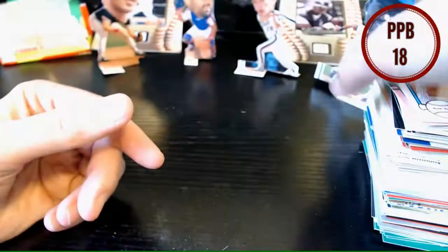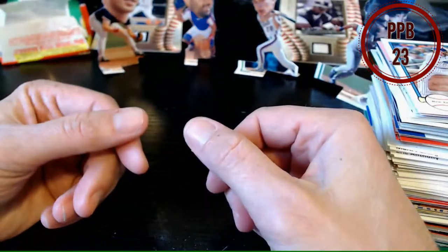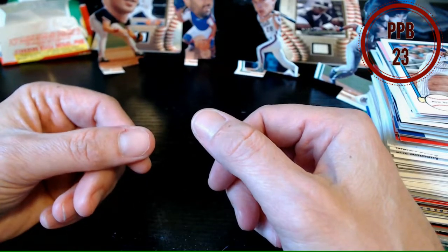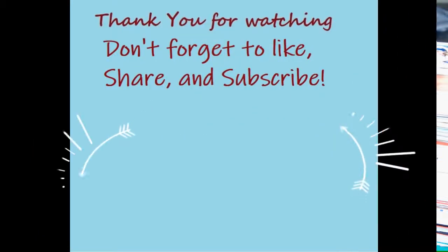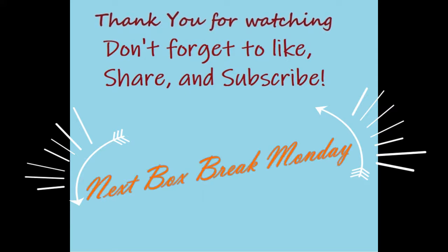Well that concludes our box break of our 14-pack Babe Ruth Chase. We got a whole lot of not much except for me to put in my collection, but it was fun to open. Have a great weekend and we'll see you next time. Thanks for watching — don't forget to like, share, and subscribe. Next box break on Monday!